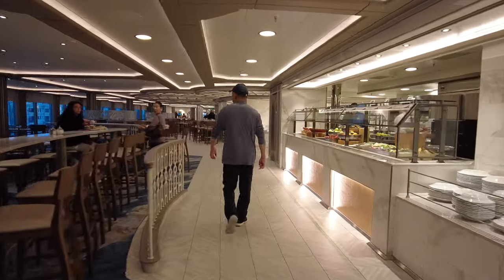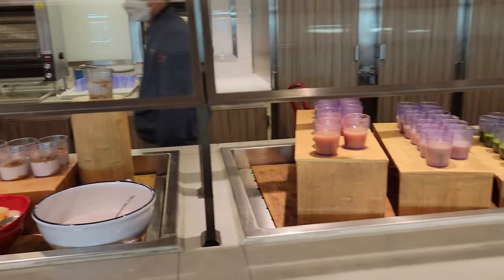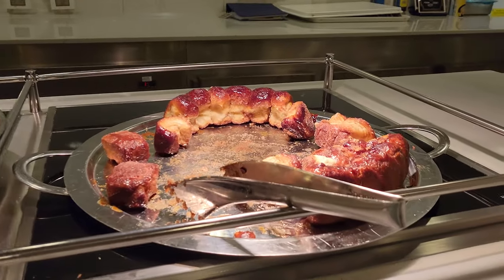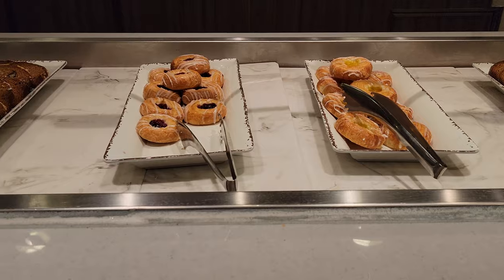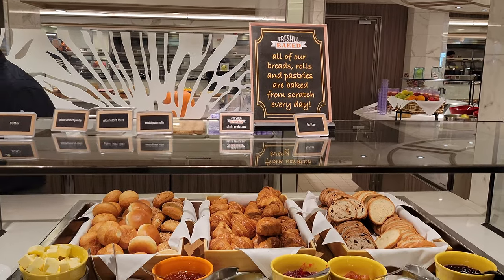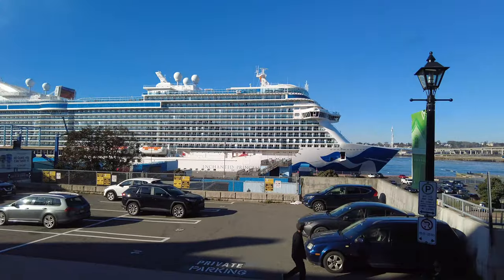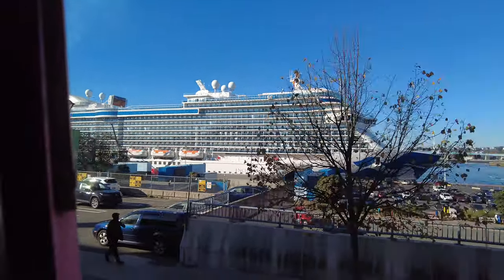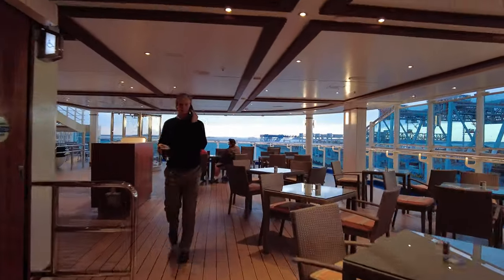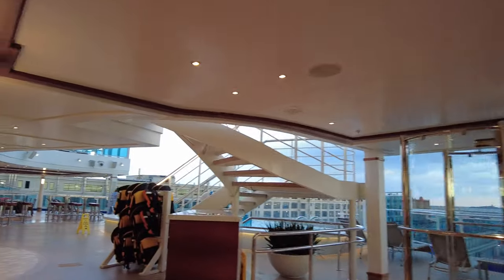The last major area on Deck 16 is the World Fresh Marketplace, the complimentary buffet on board, open for breakfast, lunch, and dinner. There are a variety of different themed food stations to enjoy, as well as a delicious pastry shop in the middle. I love the floor-to-ceiling windows so you can still enjoy the views while having lunch, and there is both indoor and outdoor seating. Right at the aft of the Enchanted Princess on Deck 16 is the Wake View bar and Wake View pool — a great pool for views while sailing, as you're right at the back of the ship.